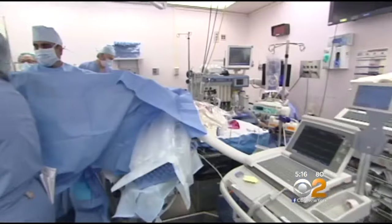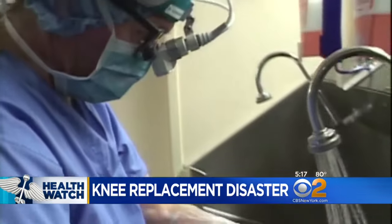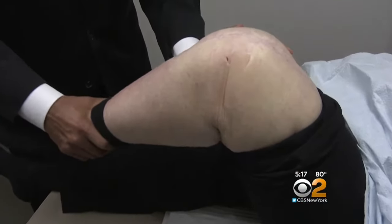Doctors and hospitals go to great lengths to prevent infection in total joint replacements. Surgeons wear special space suits, scrub themselves and your skin with germ-killing solutions, but sometimes that's not enough. Hazel Atkinson was in a serious car accident that broke both her legs, and she ended up with one total knee replacement that eventually loosened and got infected.